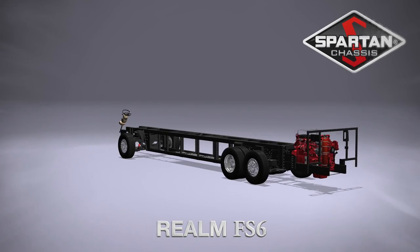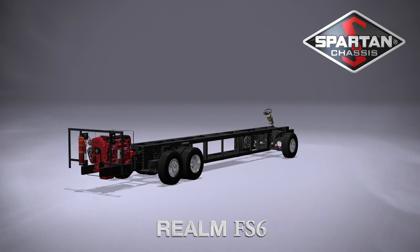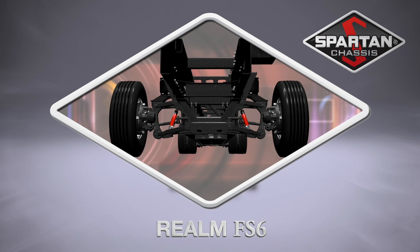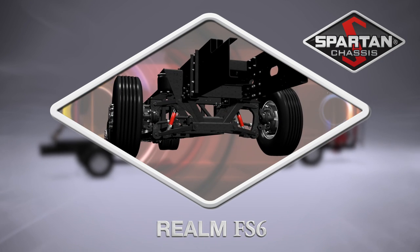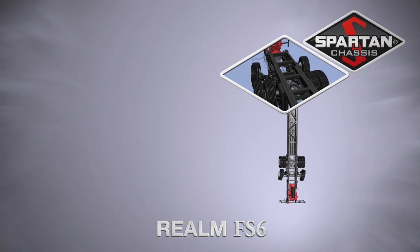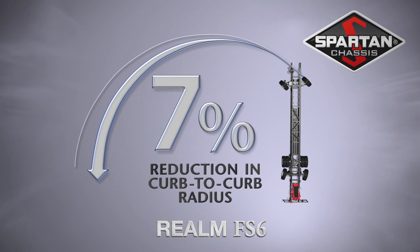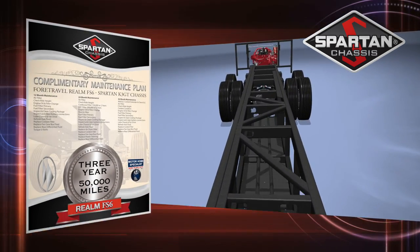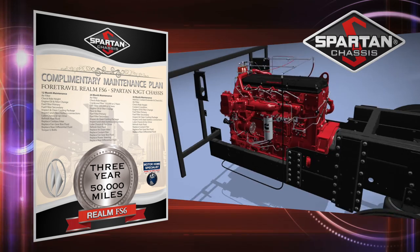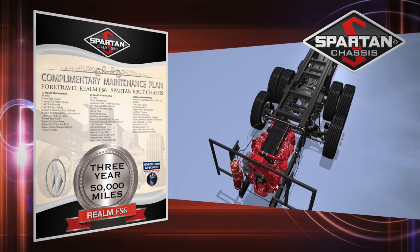The Spartan K3 GT chassis is not only massive in stature, but boasts a best-in-class 20,000-pound independent front suspension and passive steering rear tag axle for incomparable handling and a 7% increase in maneuverability. The Realm FS6 also comes standard with the industry's first and only 3-year or 50,000-mile complimentary chassis maintenance plan.